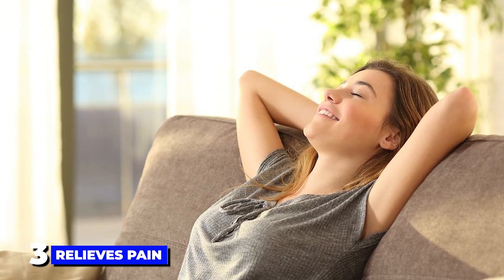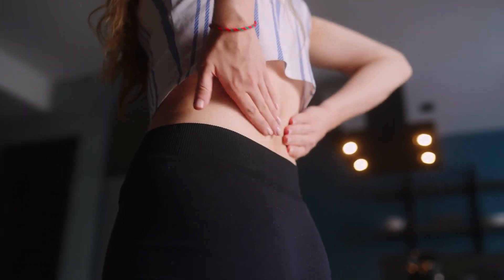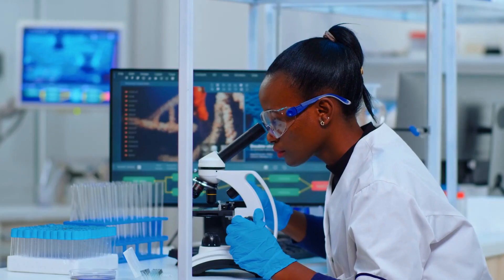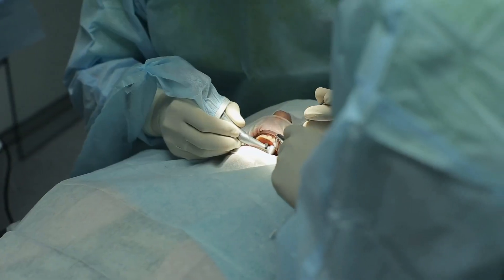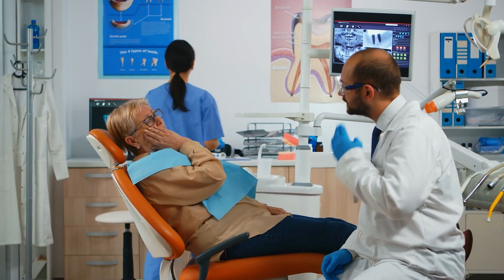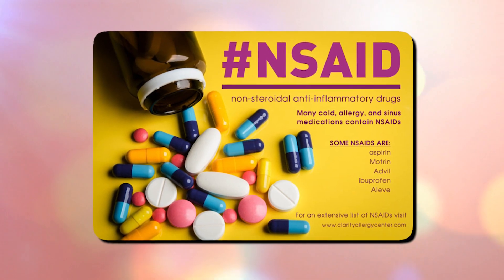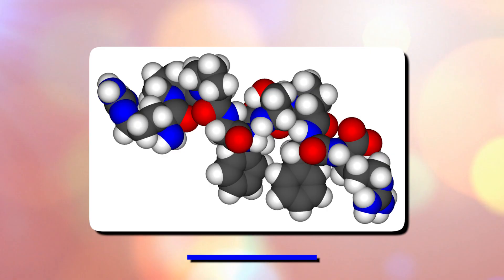The third benefit is that it relieves pain. Serrapeptase has shown promise as a natural pain reliever — in one study, combining serrapeptase with paracetamol reduced pain after dental surgery more than taking paracetamol alone. Serrapeptase suppresses COX-1 and COX-2 activity, which are known to produce prostaglandins that cause pain, similar to how non-steroidal anti-inflammatory drugs (NSAIDs) work. Serrapeptase also lessens pain by preventing the production of bradykinin, a chemical that triggers a pain response.